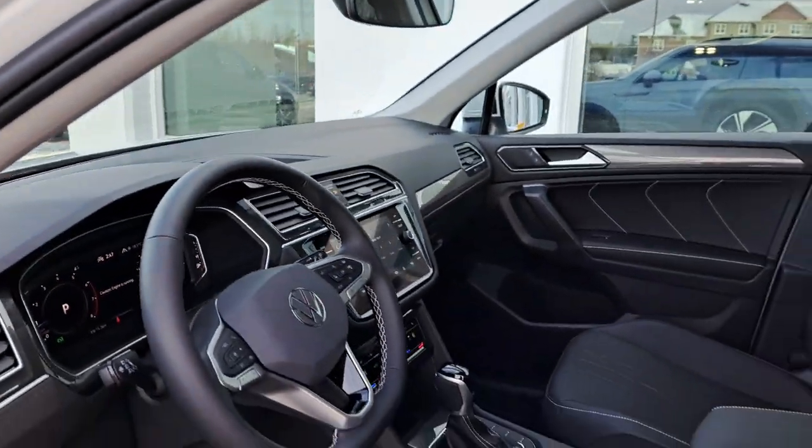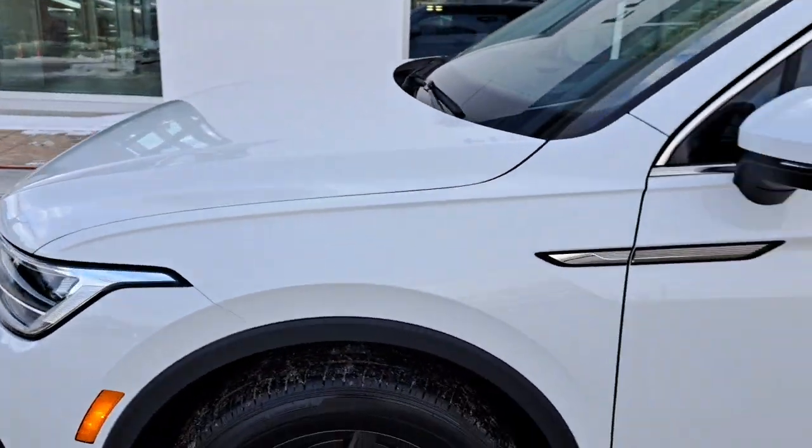That is our 2024 Volkswagen Tiguan Comfort Line. Come check it out at Fredericton Volkswagen.